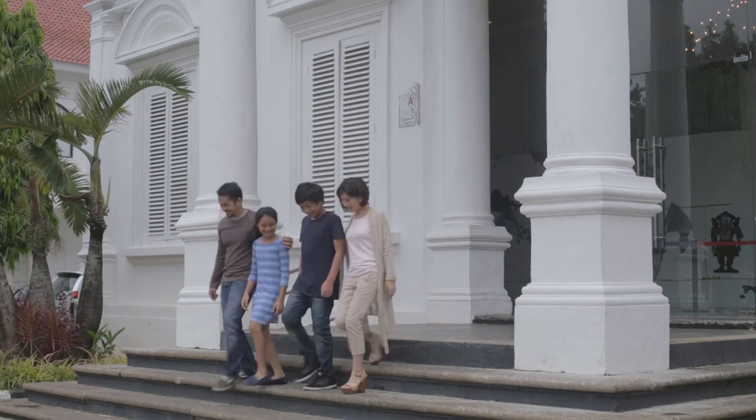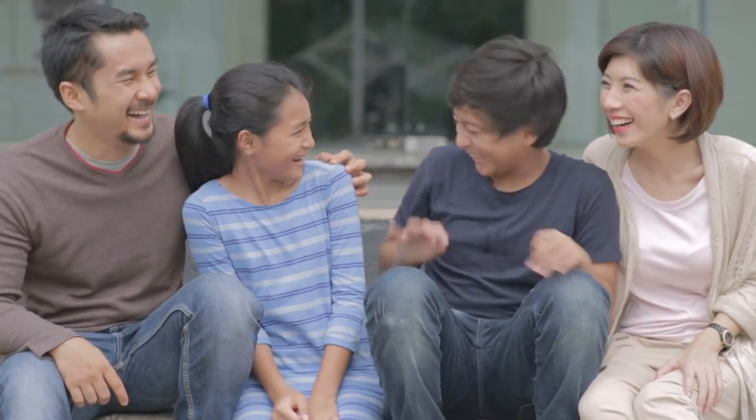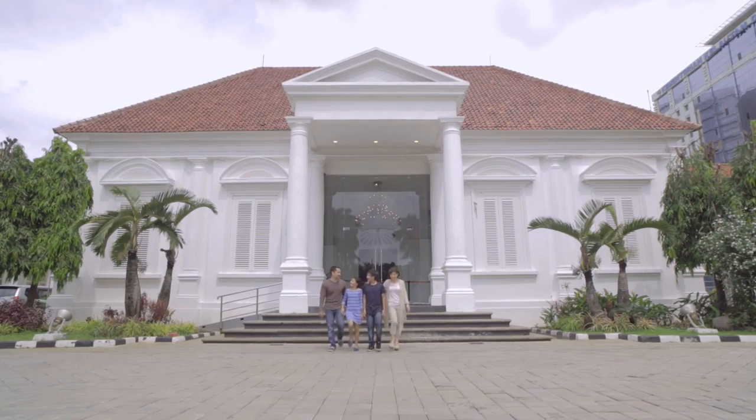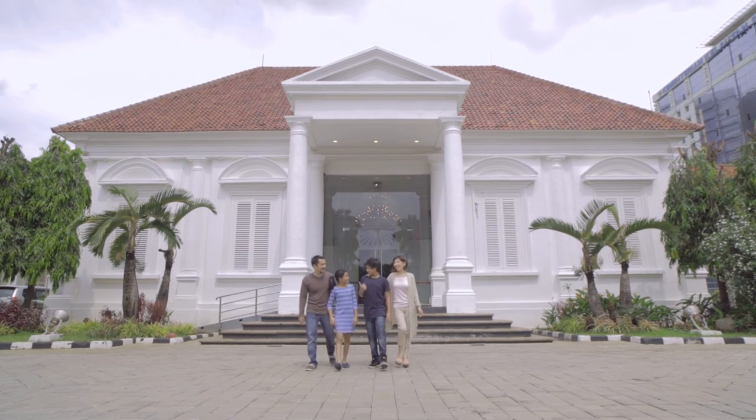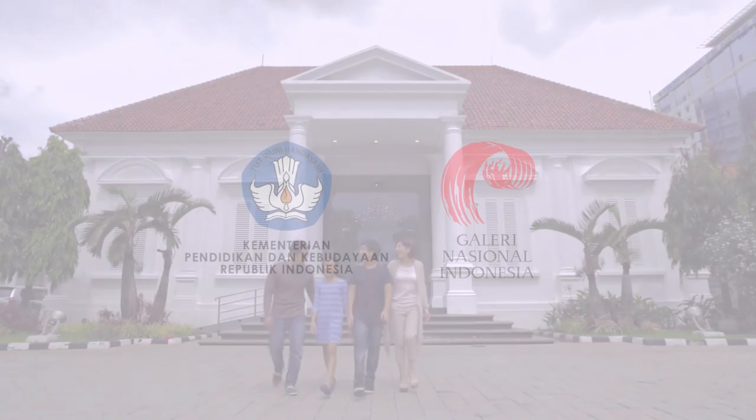Wonderful stories await in every visit to the National Gallery of Indonesia. Gallery for modern and contemporary art. Take a closer look. The National Gallery of Indonesia.